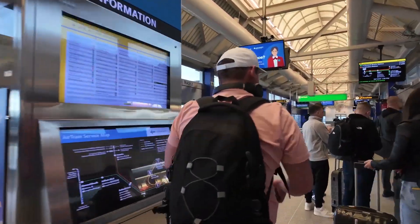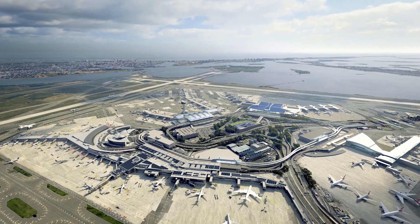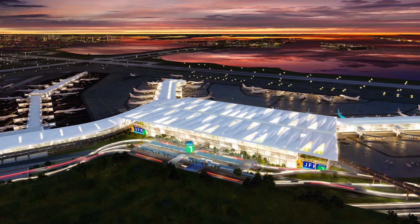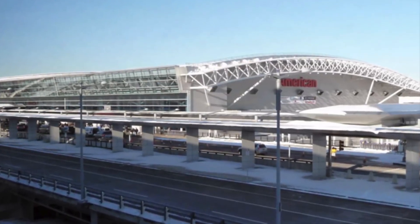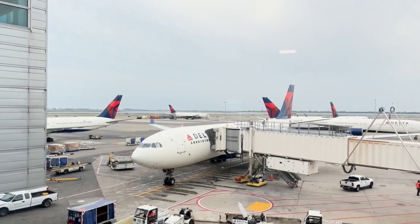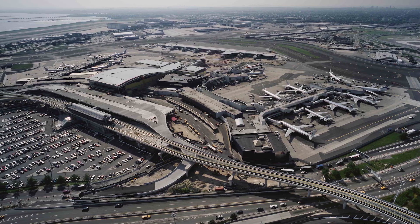Passengers dread layovers here, not knowing if they can make their connections on time. It's a labyrinth of numbered terminals, some of which no longer even exist, leaving travelers bewildered. With over 55 million passengers passing through annually, JFK is one of the busiest airports in the U.S., yet it consistently ranks poorly in travel satisfaction. The infrastructure, designed in a different era, struggles to keep up with modern demands. Frequent delays, outdated facilities, and poor accessibility from the city make what should be a gateway to one of the world's greatest cities a source of stress and frustration.